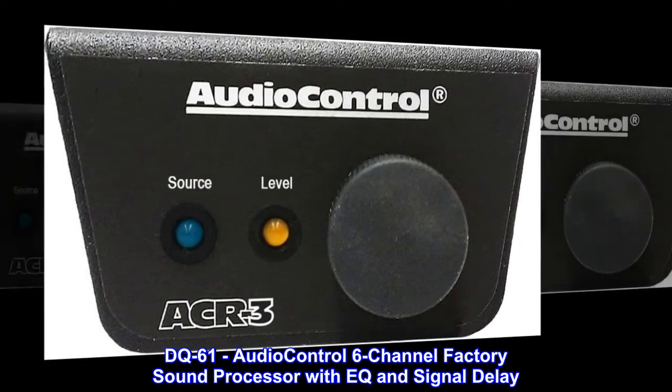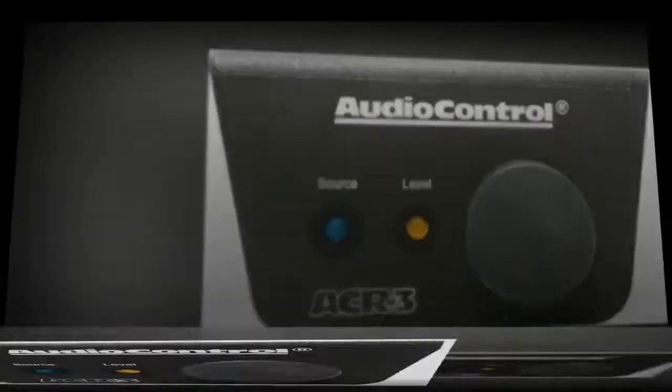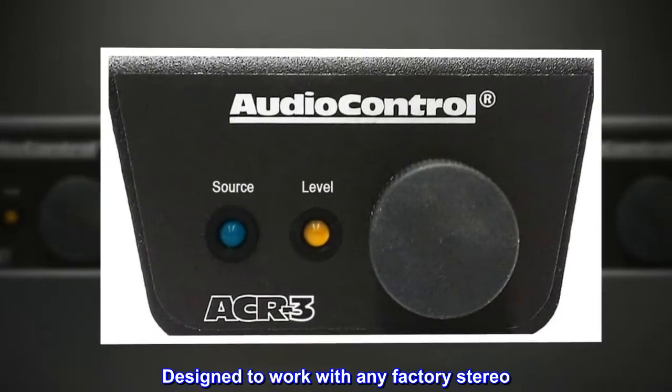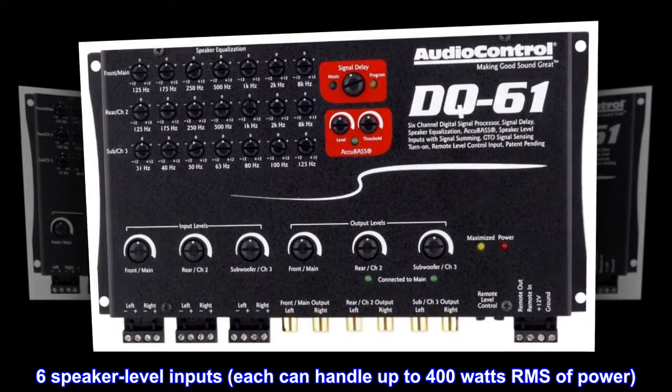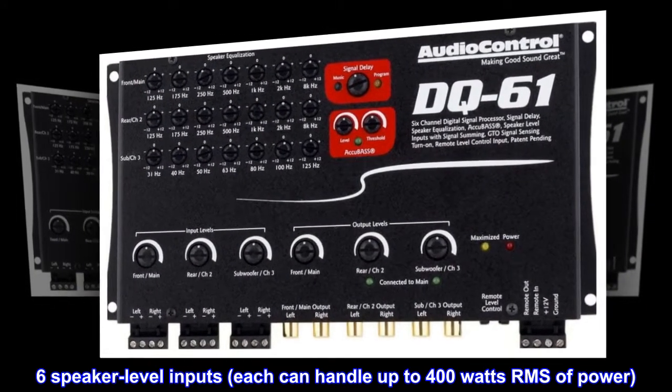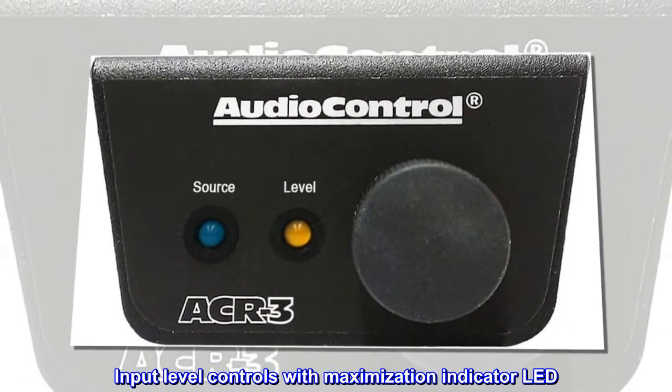DQ-61: Audio Control 6-Channel Factory Sound Processor with EQ and Signal Delay. Designed to work with any factory stereo. Six speaker-level inputs, each can handle up to 400W RMS of power. Input-level controls with Maximization Indicator LED.